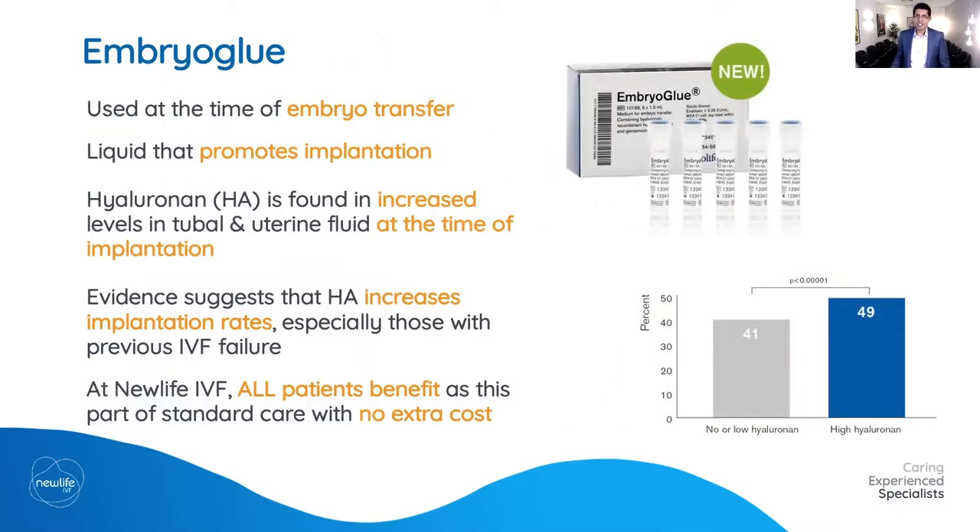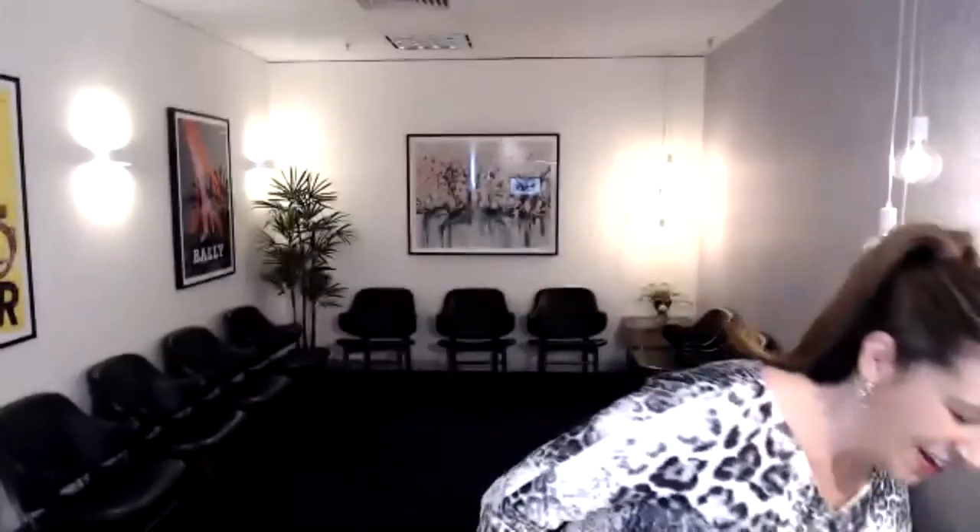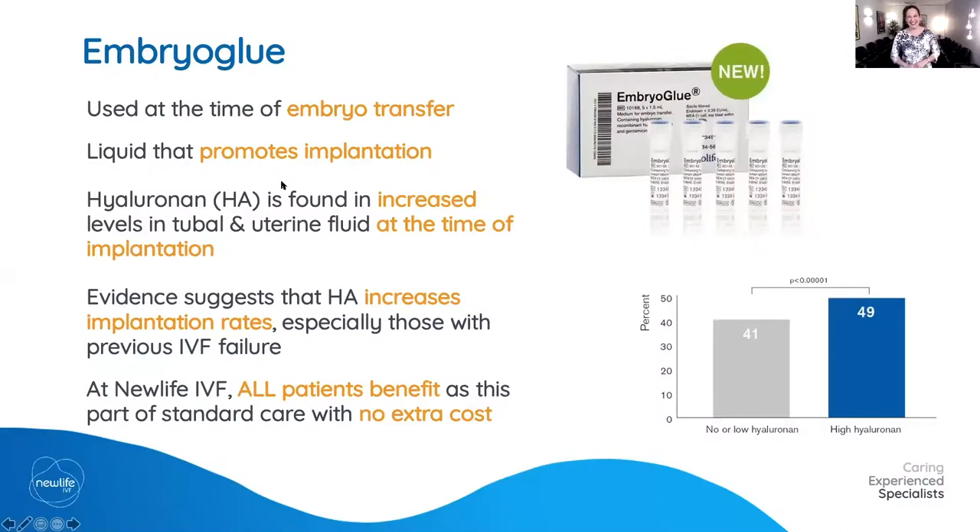Dr. Samir Jatkar hands over to Dr. Nicole Hope to take us through the remainder of the techniques. Dr. Hope joins the presentation and shares her slides to continue.